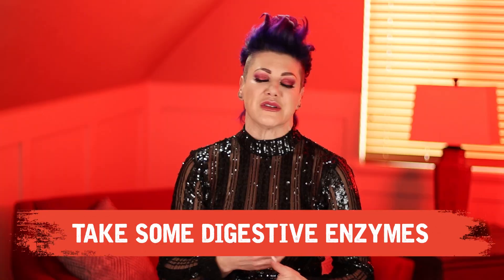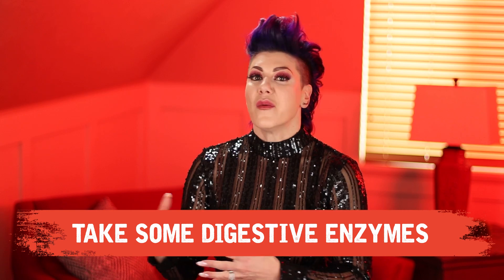You might find that you do best if you take some digestive enzymes. You can talk to your doctor about this — they have them over the counter. It's not that big of a deal and a lot of people post-op find that it really helps.